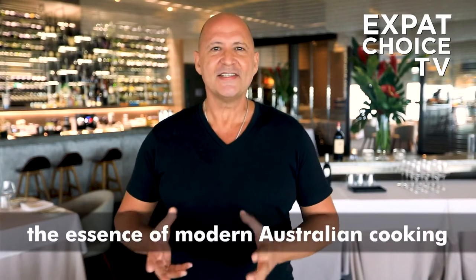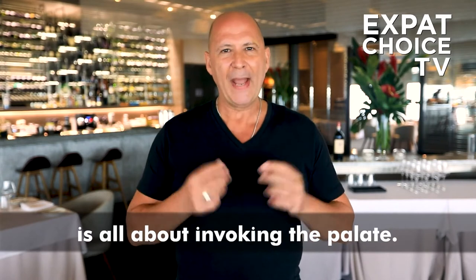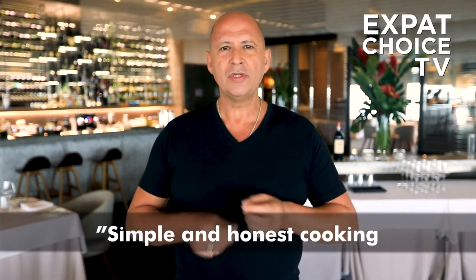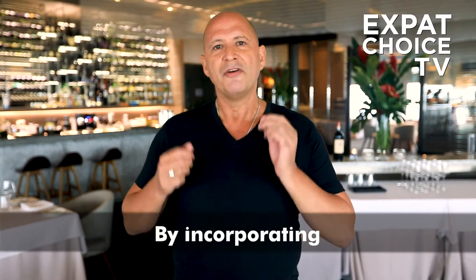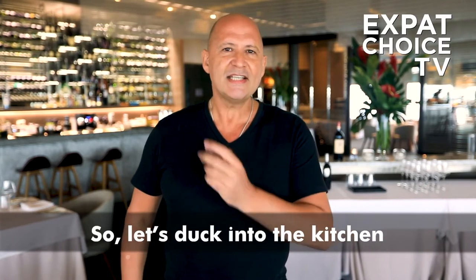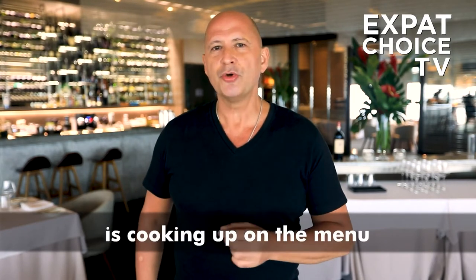At Stella, the essence of modern Australian cooking is all about invoking the palate. In the words of Chef Christopher Miller, simple and honest cooking is the best. He achieves this by incorporating fresh seasonal ingredients in every menu item. So let's duck into the kitchen and see what Chef Christopher Miller is cooking up on the menu today.